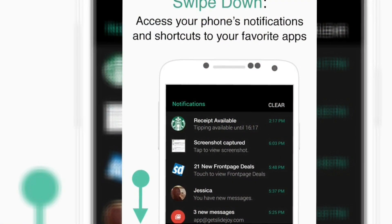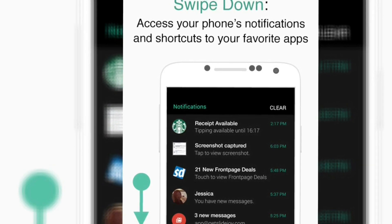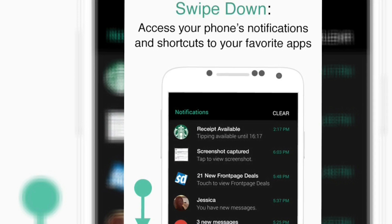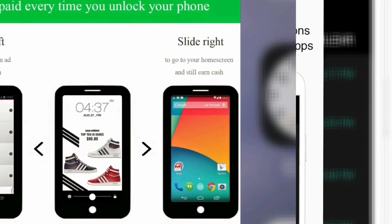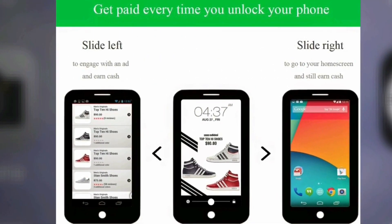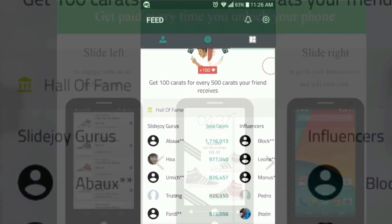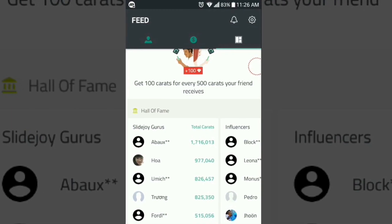Every time you check your phone, you will see a card with a news story or promotion. You can slide left to learn more about it, slide up to see another card, or slide right to use your phone normally. You don't actually receive any more or less money for engaging with content, so you essentially do nothing to get paid.